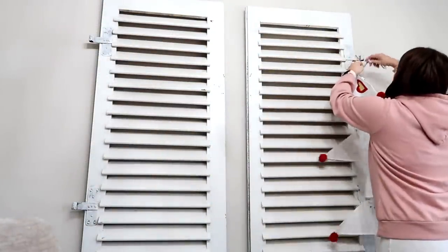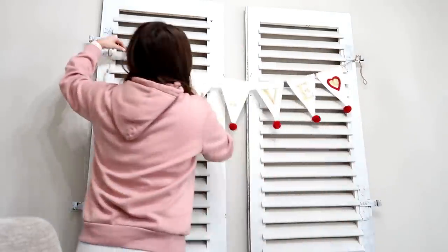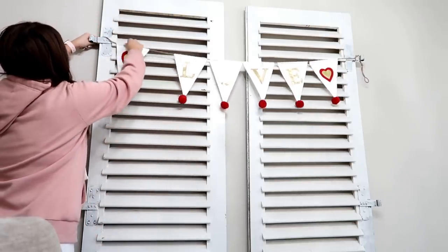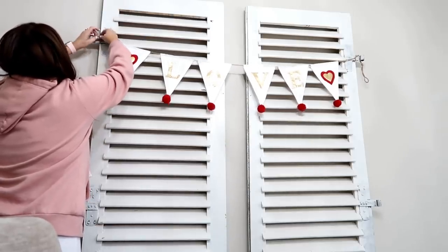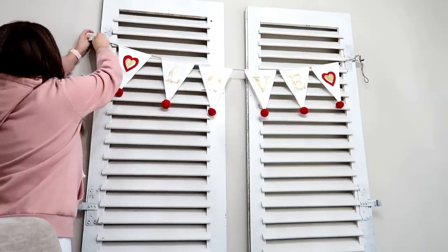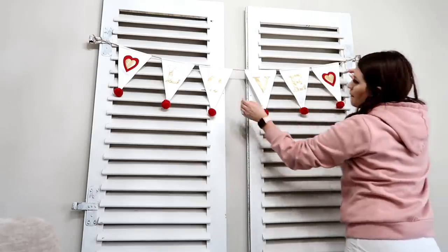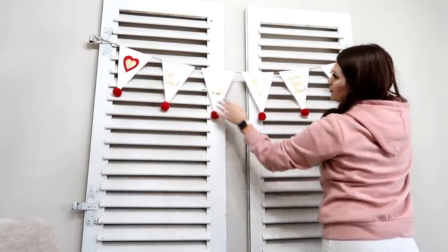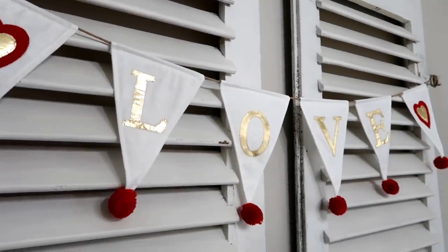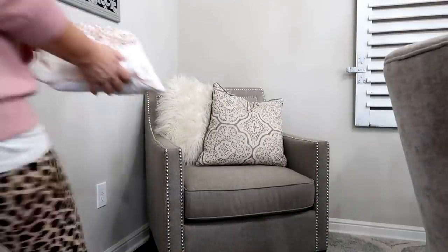Nothing ever lasts in my house — I always just redecorate, I love change. But for some reason I've never gotten rid of these shutters. I know they're more farmhouse-y, but every time I go to get rid of them it makes me sad, because they're great for holidays. For Christmas I put my Christmas cards up there, and every holiday I can get a cute little banner. This banner I picked up from Ross and I want to say it was like $7.99, which was a pretty good deal.